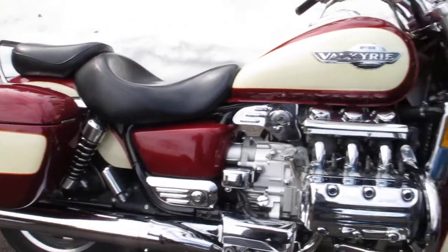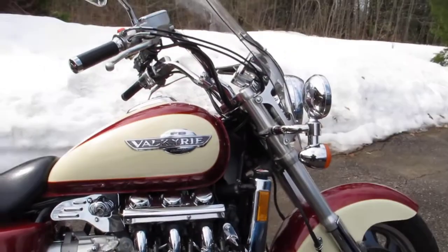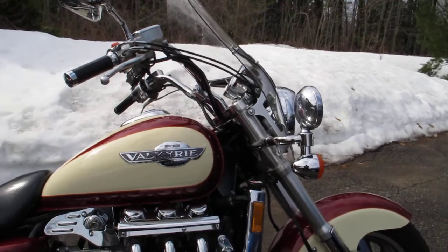Once the weather gets a little better I'll polish the wheels and all of that. Okay guys, time to go for a ride — later!